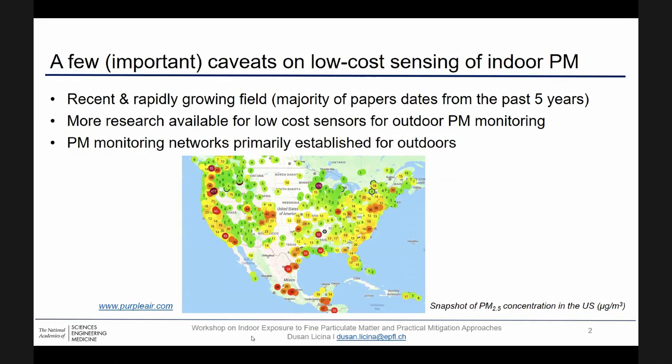I think it's important to present a couple of caveats in the field of low-cost indoor PM sensing. This is a recent and rapidly growing field, and the majority of published literature on indoor PM sensing with low-cost monitors is relatively recent, just a couple of years old. So that basically means what is relevant today might already, in some sense, be outdated in just a few years from now.